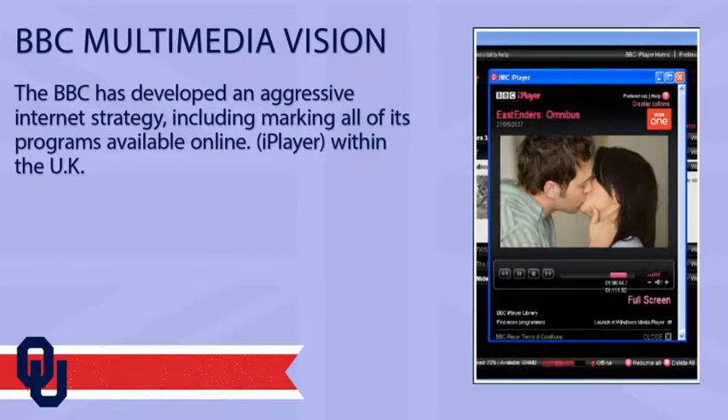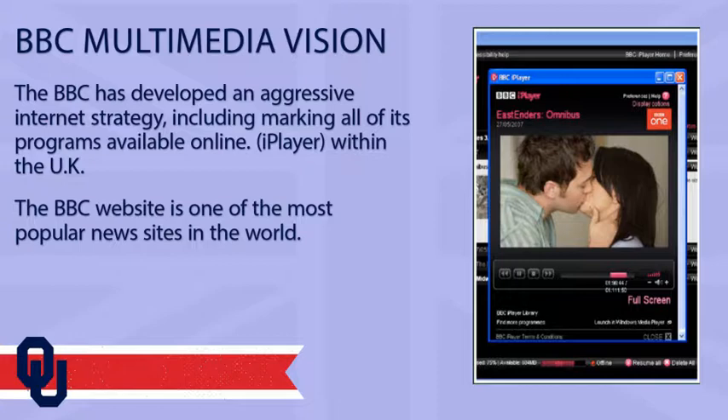The BBC website is one of the most sophisticated of any media organization and one of the most popular in the world.